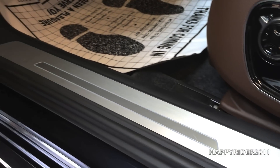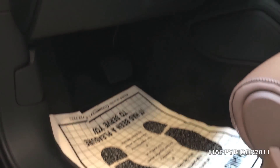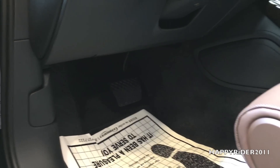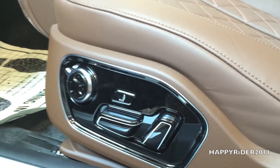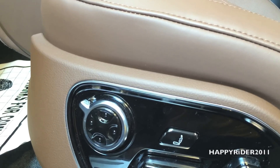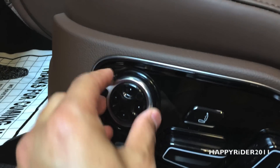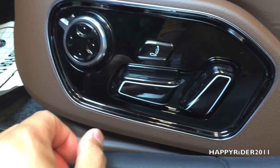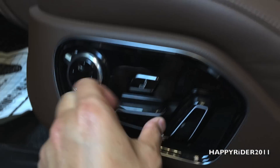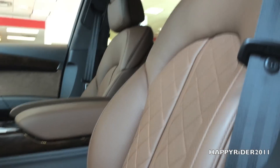Here's the door seal. And here are all the seat adjustment controls for the driver's seat — you have the lumbar adjustment. You can extend it, move it forward or backward. You can move the seat up, down, forward, backward, and also tilt the back.